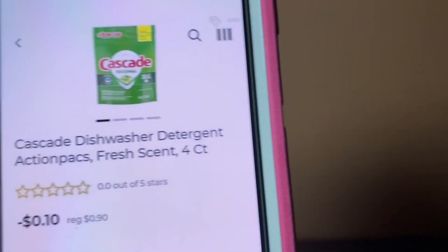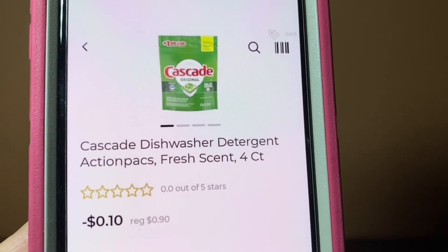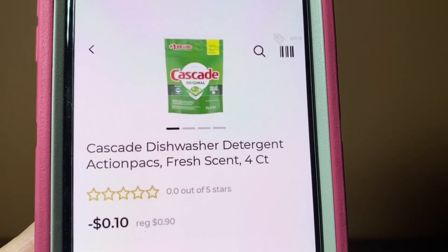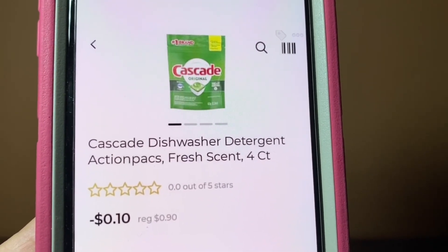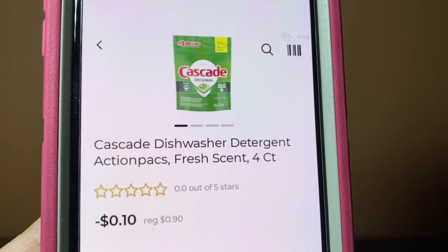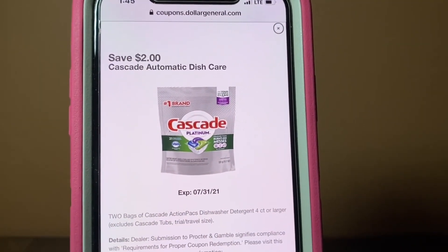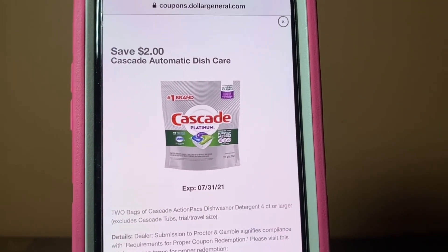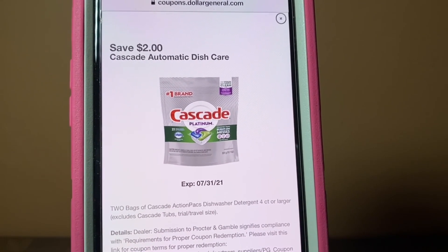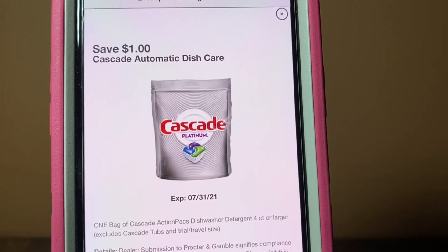We've got the Cascade. These are the four count pouches. These run $0.90 because they are on clearance. You're either going to find them down the dollar aisle or in the last chance aisle. This $2 digital is attaching, giving you $0.20 in overage. We also have this $1 digital that will give you $0.10 in overage.